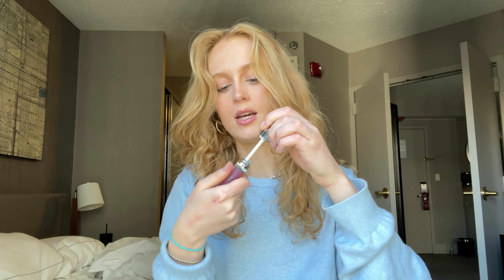I went to two separate Sephoras because I was in search of one specific thing — this: the Dior Addict Stellar Gloss in shade 092 Stellar. As you can see, it has the most beautiful blue reflex and the applicator kind of reminds me of the lip oil but it's not quite the lip oil. I also picked up my birthday gift which is the Amika set.